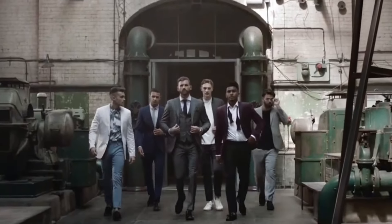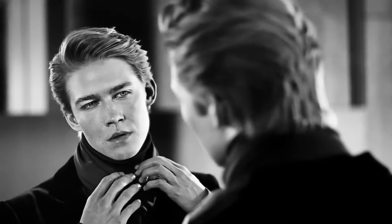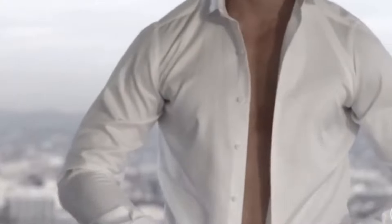Hello, guys! Welcome to our style guide, where today we're focusing on the gentleman out there who might be on the shorter side. It's all about creating an illusion of height with your wardrobe choices. We're diving into key fashion tips and tricks that not only add visual inches, but ensure you look sharp and stylish. So let's get started and unlock the secrets to looking taller and more confident.